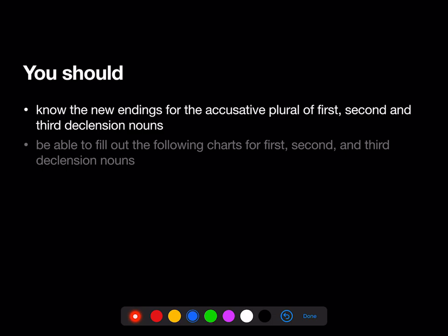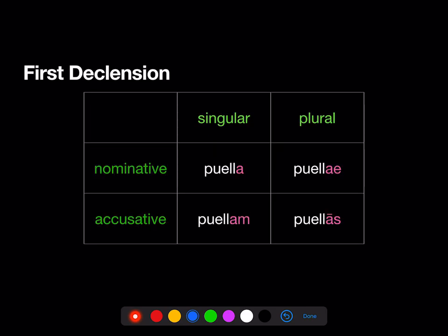By the end of Stage 8, you should know the new endings for the accusative plural of 1st, 2nd, and 3rd declension nouns, and be able to fill out the following charts for these nouns.